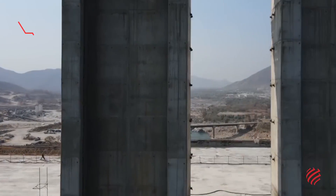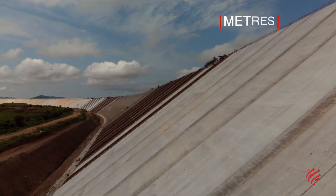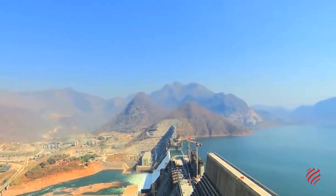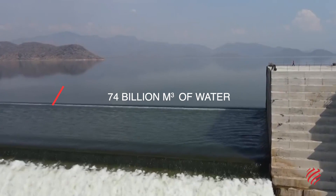WeBuild designed and built the main dam in roller-compacted concrete — 1,800 meters long and 170 meters high. The reservoir created by the dam can cover more than 1,800 square kilometers and holds 74 billion cubic meters of water.